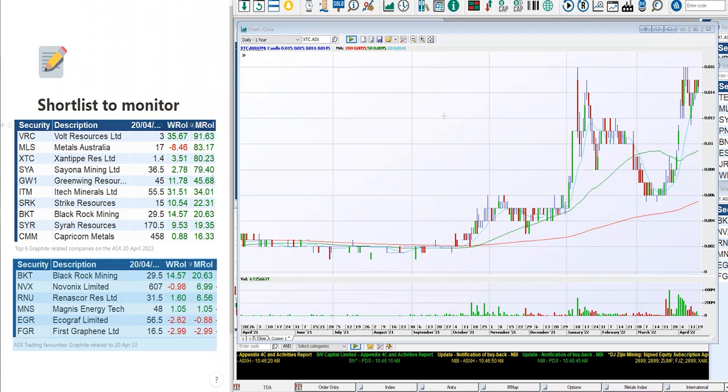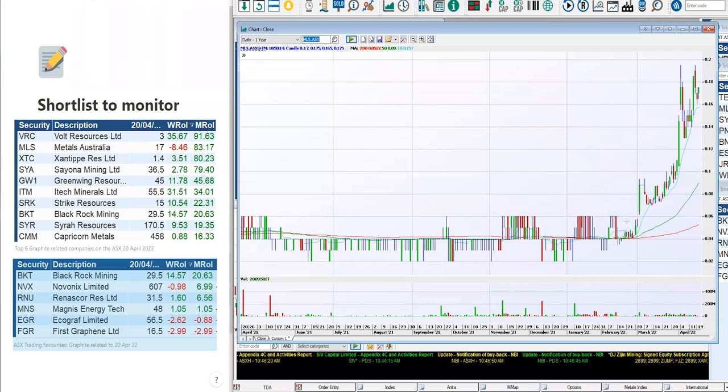Next one is Metals Australia, ticker MLS. MLS coming out from $0.06, getting up to $0.18 — I've seen this thing sort of tripling in price in the last two months. It does make you wonder what exposures some of these graphite-exposed related companies have, and what they're doing right compared to the other ones we looked at to start off with that aren't keeping pace.